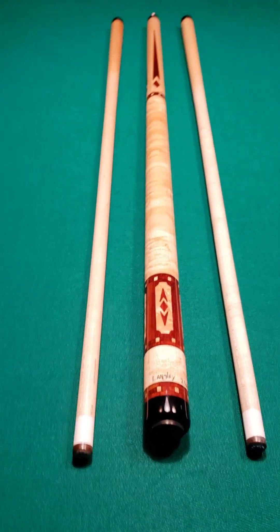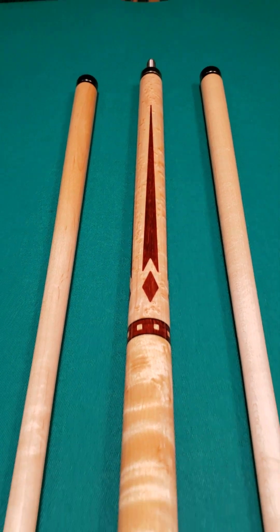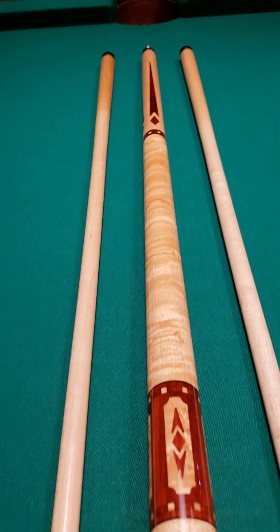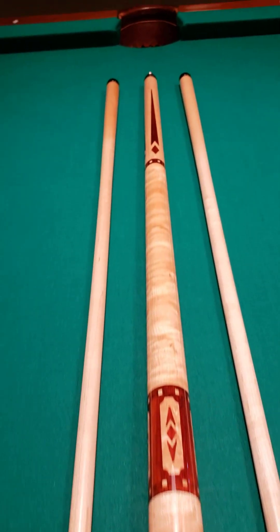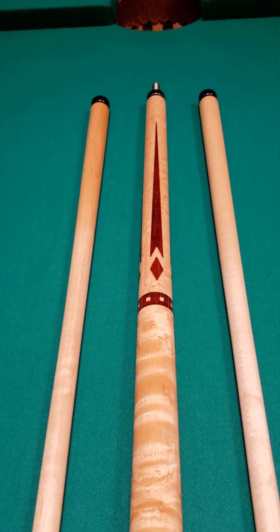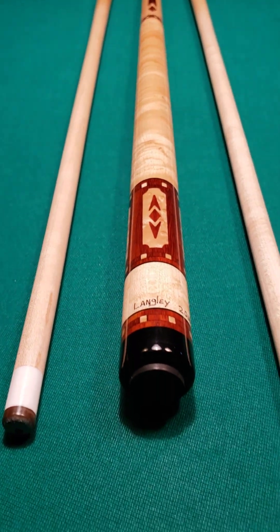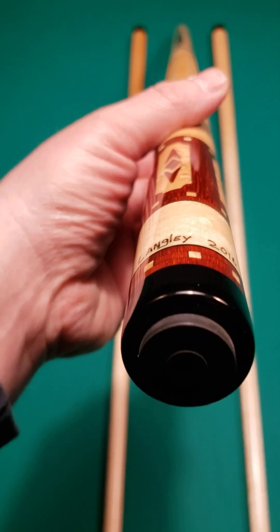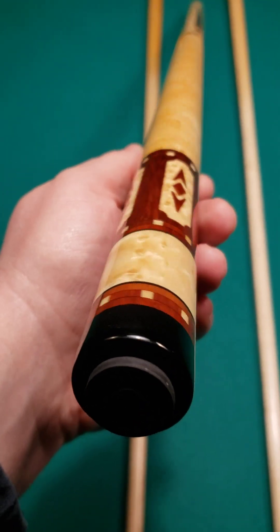One of a kind Gary Langley cue available right now at Crossroad Cues. If you're new to our page you can check out our website crossroadcues.com. This is a one of a kind cue made by one of my favorite cue makers from right here in the great state of Indiana, Mr. Gary Langley. I'll tell you something real cool about Gary here in just a minute, but let's enjoy this beautiful piece of his work.